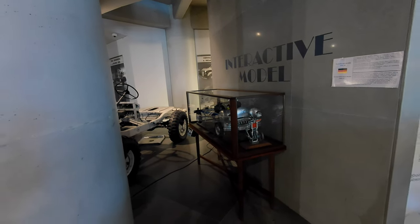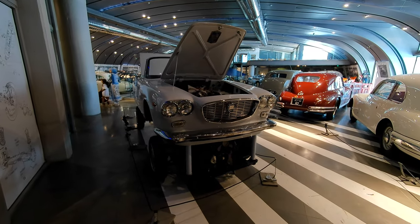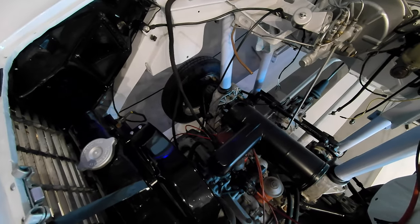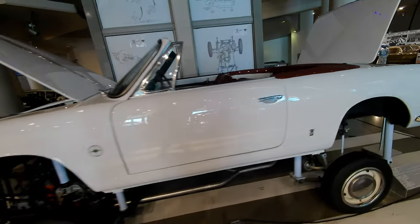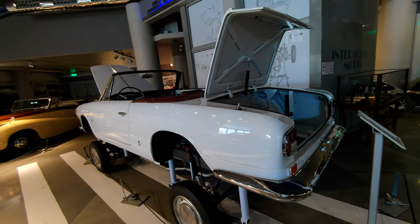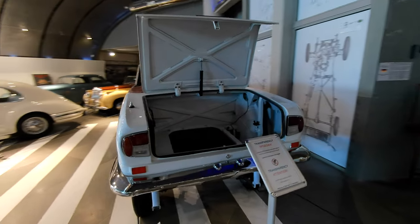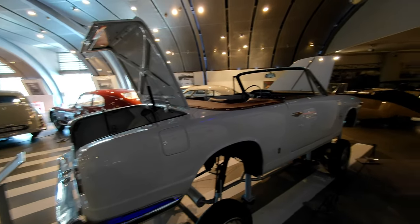An unusual little cutaway model here — a Lancia display model, a technical display model with rams or posts that allow the body to lift up off the engine so you can look down into it. Most likely an auto show display example. It doesn't say whether this was an original factory display or if somebody created it to look like one — but it's a great museum display either way.